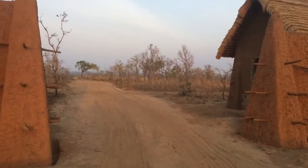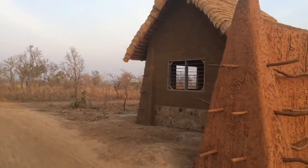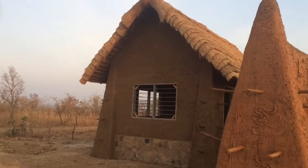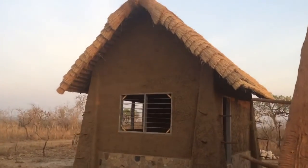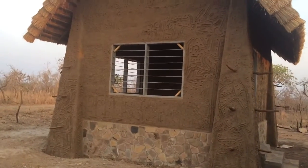And then we actually go through the gate — the vehicles will pass through here and check in with our security gate. You can see the security gate is done in a similar style as well, with the same thatch roofing we've used on the tented rooms, and then stone from the site as well.